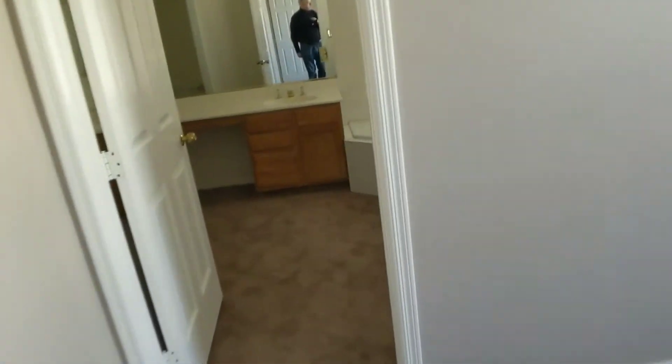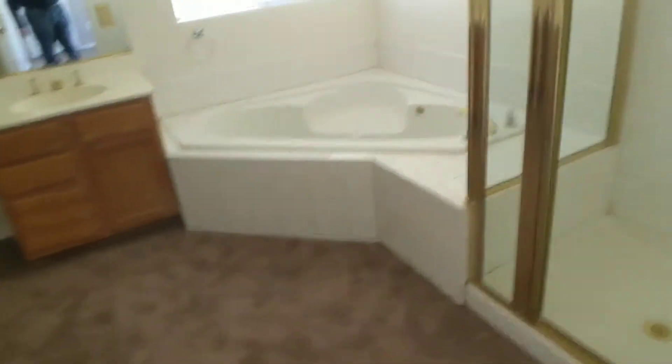Paint looks good throughout. This is the master bedroom. Notice there's carpet in here — you can't hardly rent a house with carpet, so I'm going to call this about $400 to redo this.